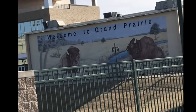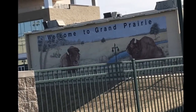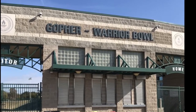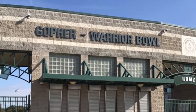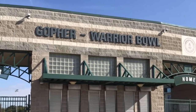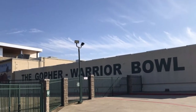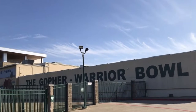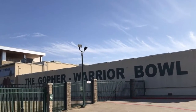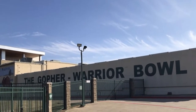GPISD approved construction for the stadium on February 13, 1956, and the dirt work began in May 1956. Construction was completed in four and a half months and cost $200,000. On February 12, 1956, a news headline read, trustees to consider new GPHS grid bowl, but other than that there is no official naming of the Gopher Bowl — the name just caught on. On September 28, 1956, the Gophers won their first game in their newly dedicated Gopher Bowl against Waco University High. The renovations approved on March 1, 2003 give you the Gopher Warrior Bowl you see in the pictures provided on this virtual field trip. The Gophers and Warriors still both use this stadium to this day.